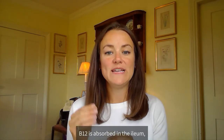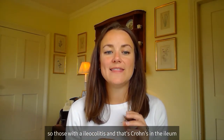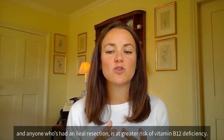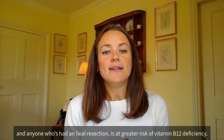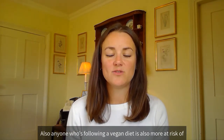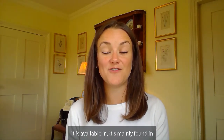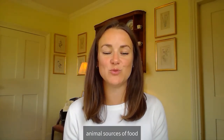B12 is absorbed in the ileum, so those with ileocolitis — that's Crohn's in the ileum — and anyone who's had an ileal resection is at greater risk of vitamin B12 deficiency. Anyone following a vegan diet is also more at risk of B12 deficiency, as it is mainly found in animal sources of food.